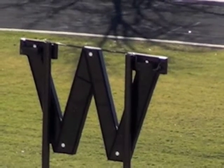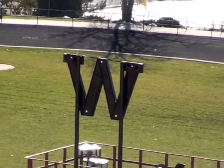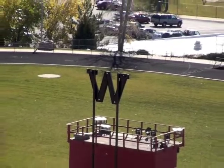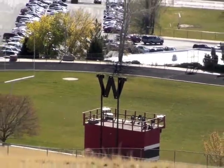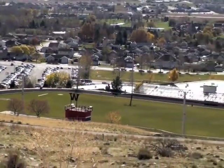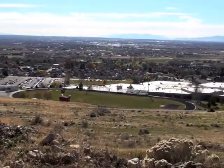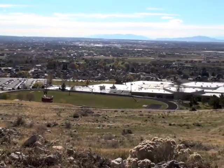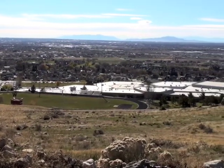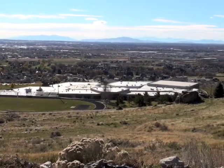View from above Pleasant View looking down at Weber High School — their W and the football field there. Weber High and you can see how we come out, there's a parking lot and the school all along here in this area. Weber High kind of sits in a pretty good location. It's very central to North Ogden, Pleasant View, and really works out great for the kids in this area.